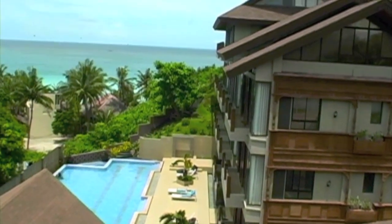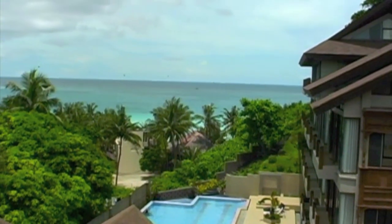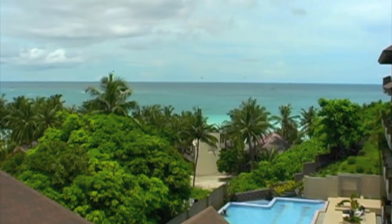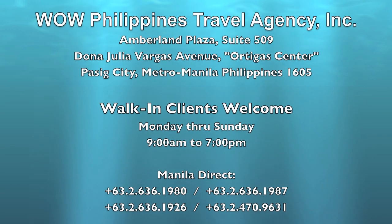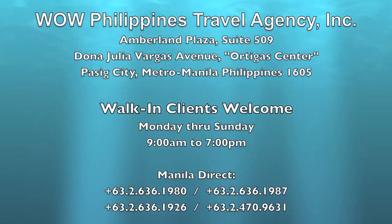So that wraps up our hotel tour of the Palms. It's a very beautiful non-beachfront resort located in Station 1, and we would highly recommend this resort. WowPhilippinesTravelAgency.com — the name you know with the service you can trust. We're one of the most respected and trusted names in Philippines travel. We offer the best packages at the best prices, guaranteed.